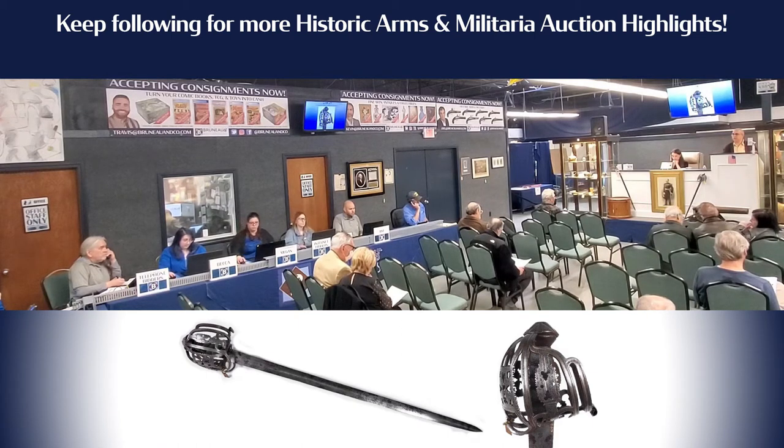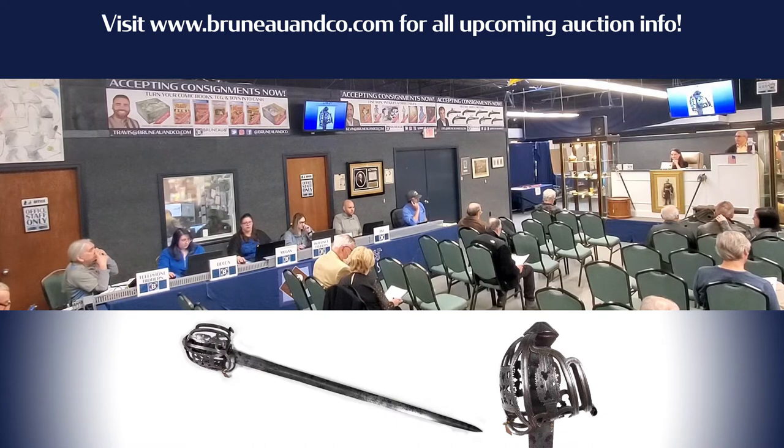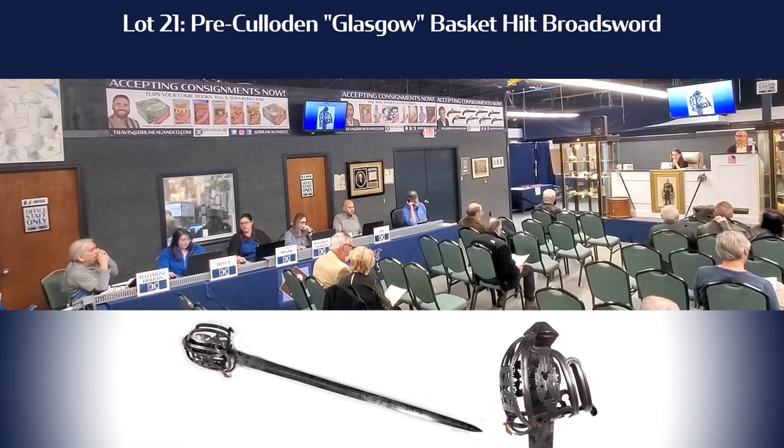$7,500 with Joel. $8,000 with Ashley. $8,500 with Joel. $9,000 with Ashley. Looking for $9,500. I have $9,500 with Joel. Looking for $10,000. $10,000. Looking for $11,000. $11,000.